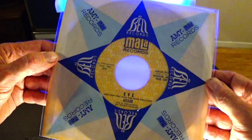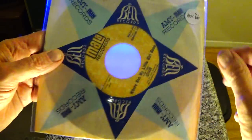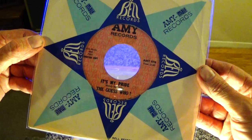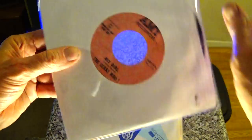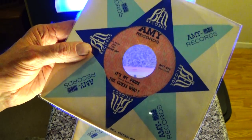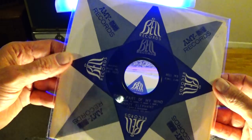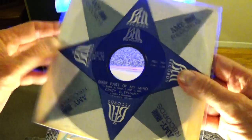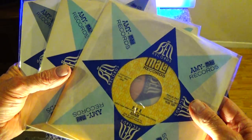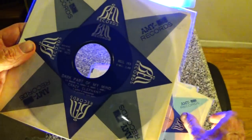Now I'll show some Bell subsidiaries. We've got Mala — the band is Adam, which is early Balloon Farm, which is just killer — November '66. Then Amy — an early one by the Guess Who, 'It's My Pride,' which is the B-side of 'His Girl' from February of '67. Really good — it's got a killer lead bass guitar break. The third one is the Bell label itself — Crazy Elephant, 'Dark Part of My Mind,' from March of '69. Three different records, three different sleeve variations: lighter blue, then a little darker blue, then the final version is gray.